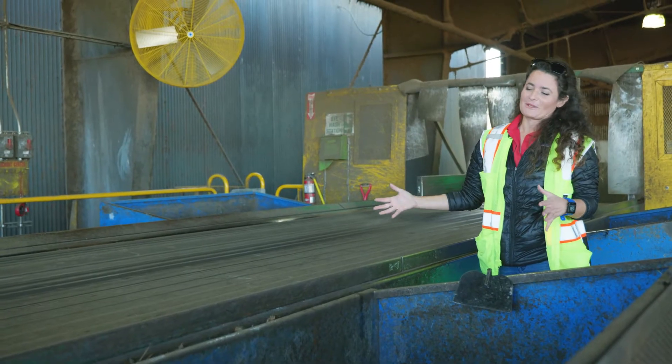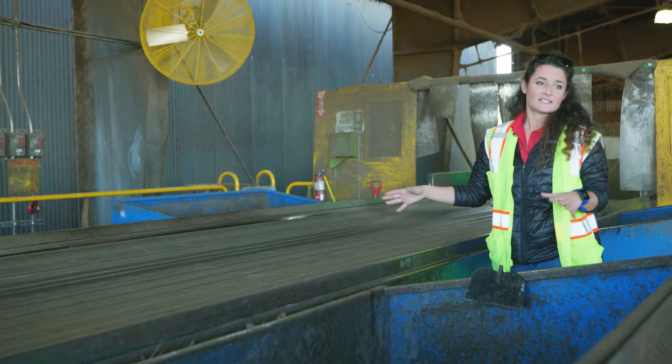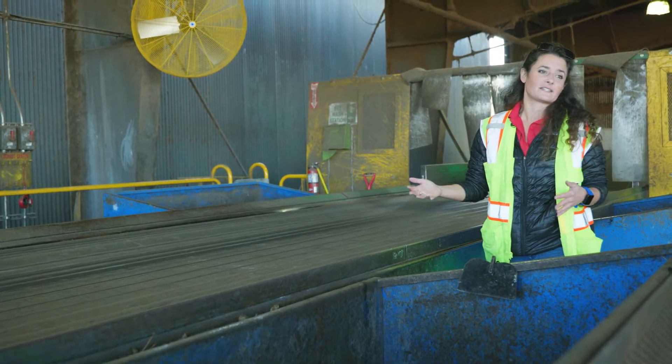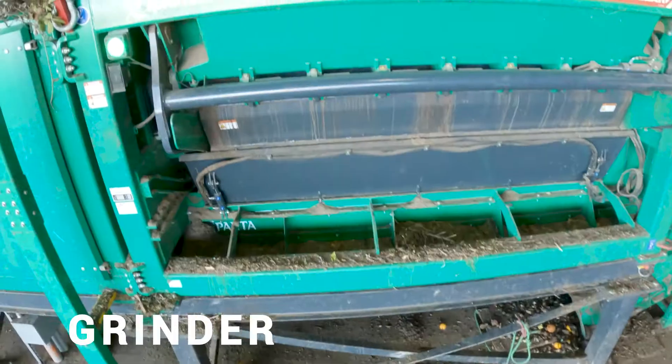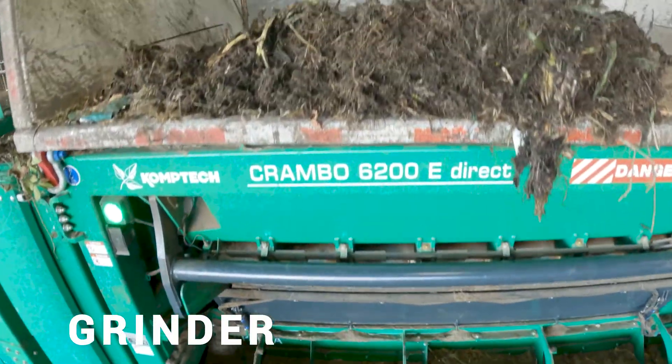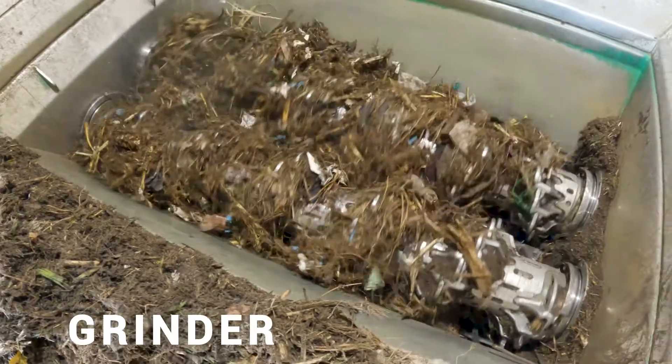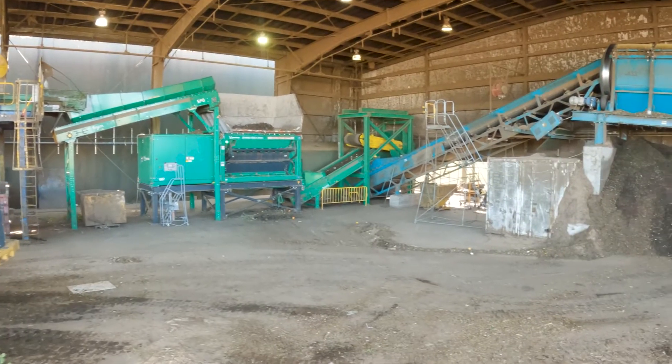This is another safeguard in place for the composting process to ensure non-organic material does not end up in our final product. Then it goes on to the next part, which is a grinder making all the pieces small, and then through our trommel.